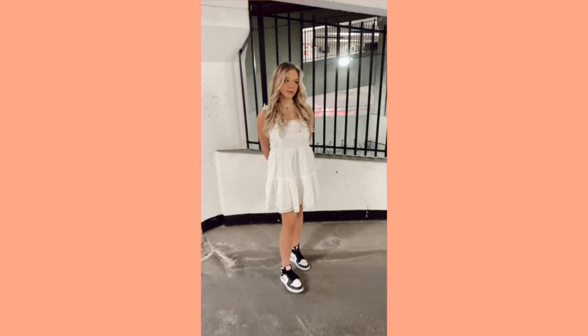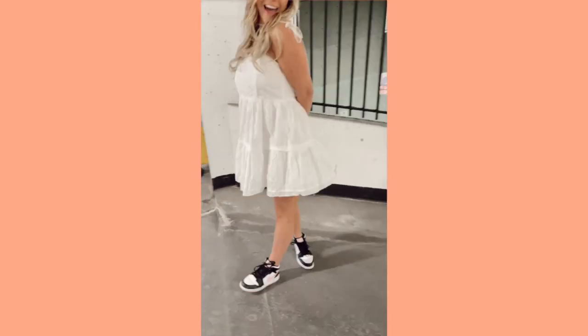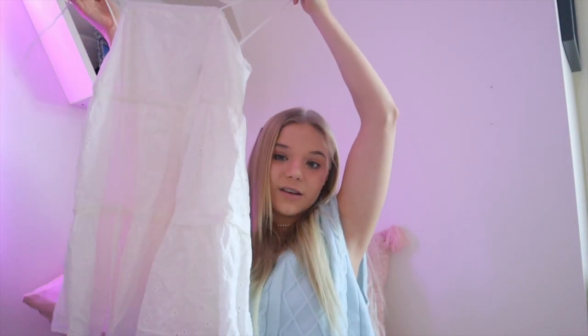Okay, this next dress I've literally been obsessed with for so long — it's this white Carly dress. It's like a little sundress, and even though it's winter I had to get it because I'm going on a little trip next month — fingers crossed — and I'm definitely going to be rocking this on the beach. I love cute and comfy dresses like this because they're so easy to throw on after a day in the sun or just hanging out with family. I'm so excited for this one — I know I'm going to get a lot of wear out of it.